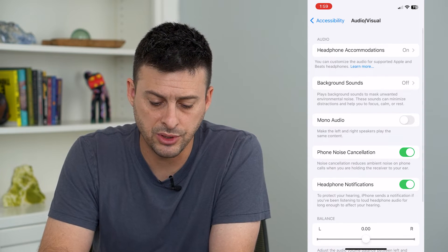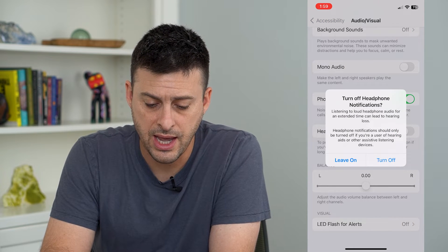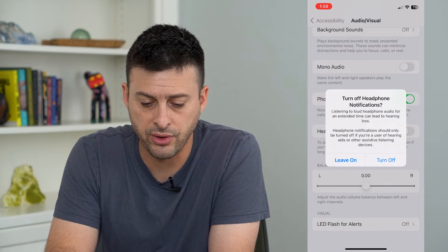Towards the bottom it says Headphone Notifications. All you have to do is toggle that off — it says 'Turn off headphone notifications.'